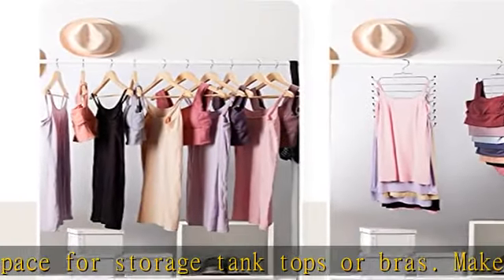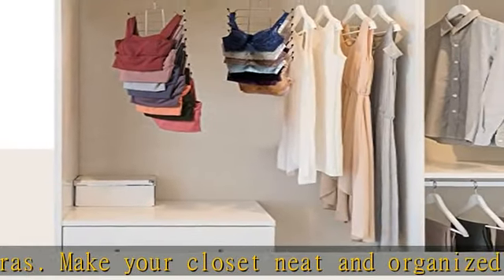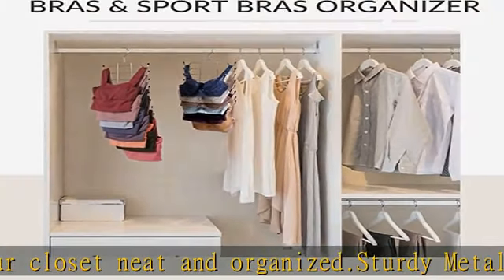When not in use, the hanger can be folded up to save space. Used as a special gift, it can be used as a special gift for your mother, sister, and female friends.